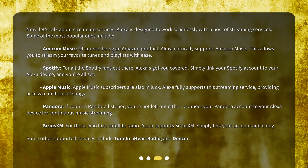Some of the most popular ones include Amazon Music. Of course, being an Amazon product, Alexa naturally supports Amazon Music. This allows you to stream your favorite tunes and playlists with ease.